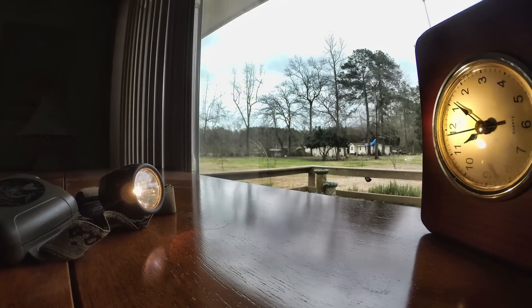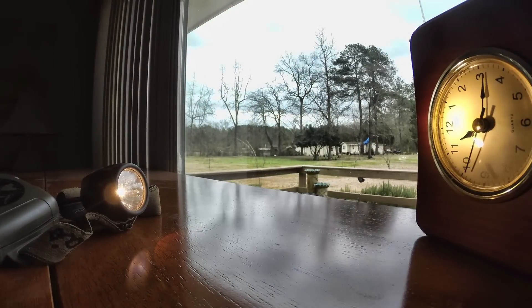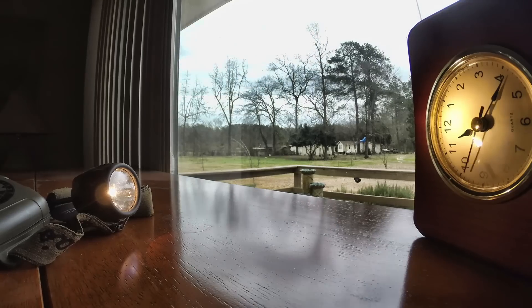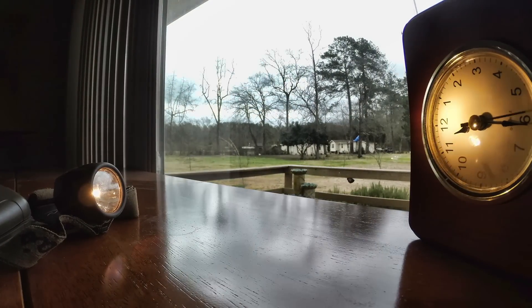To graphically show how poor the performance is, three of the cells were placed inside a tungsten headlamp. The time lapse, if you watch, will show you that they only lasted 37 minutes.